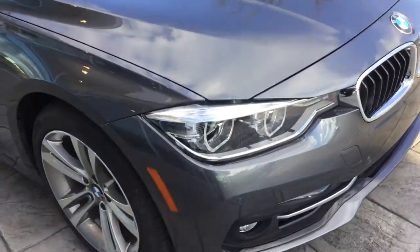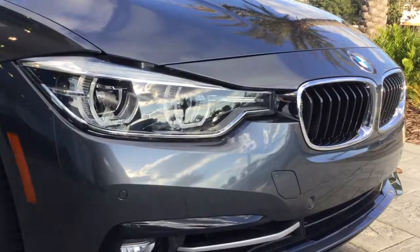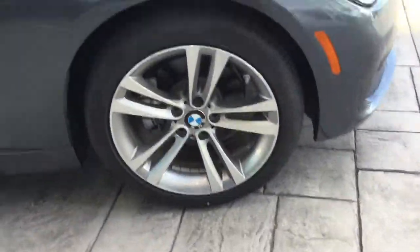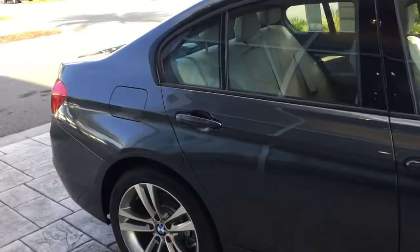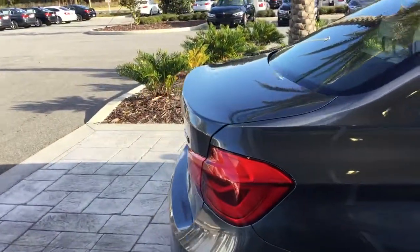It has BMW LED headlights, which are really pretty. I'll let you get a look at the wheels real quick — it's sitting on 18-inch rims. The color of this car is mineral gray metallic, it's very beautiful. It's also got an oyster leather interior.